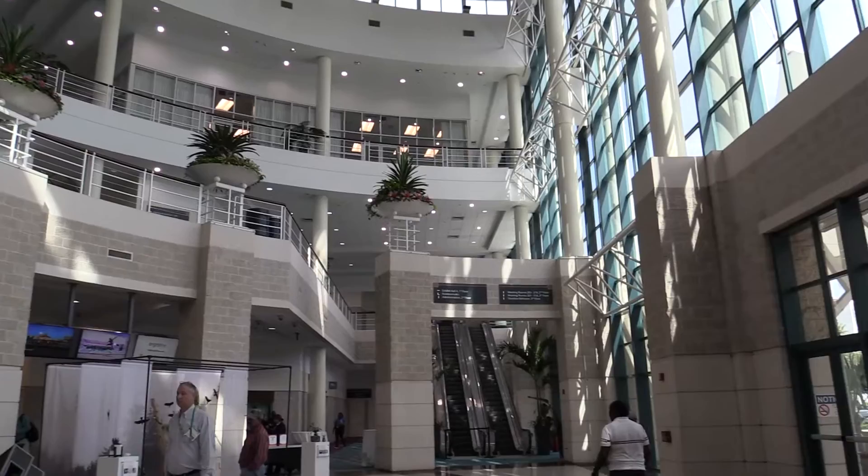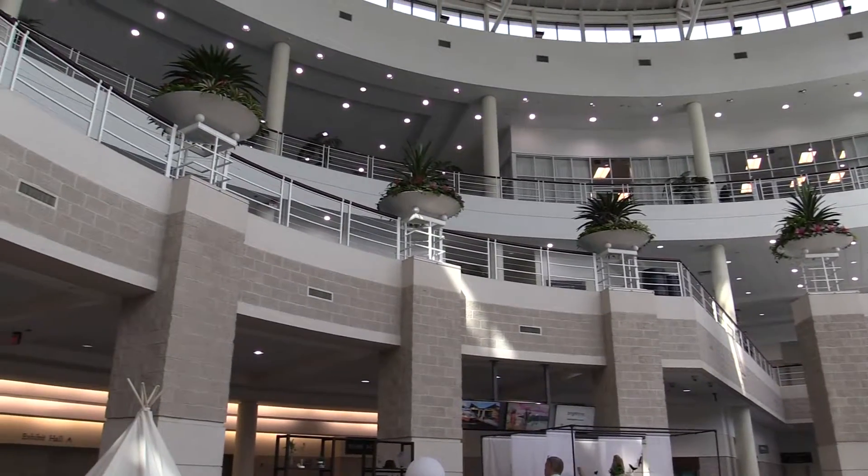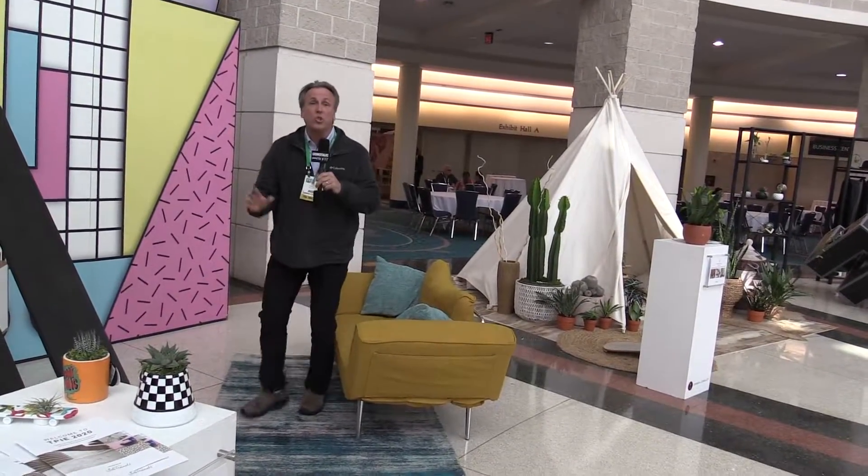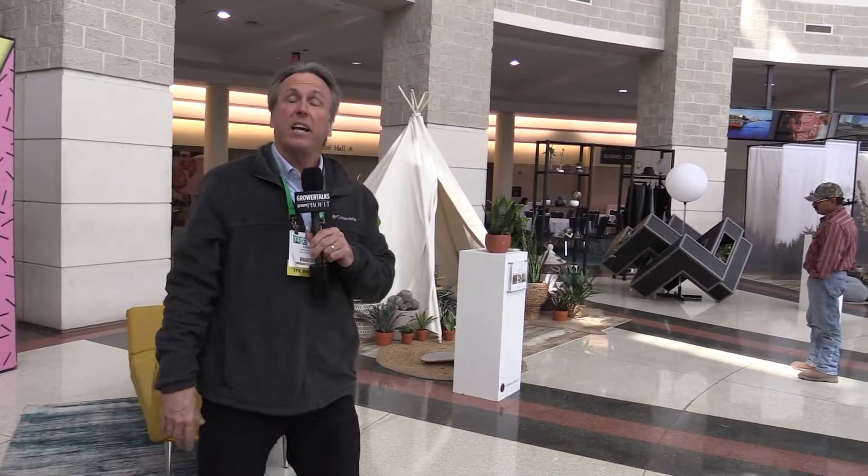That's a lot of trade show walking - I'm exhausted. Thankfully they left this handy sofa for me out here in the lobby, though really it's not for me - it's part of the displays of the cool, trendy things they had here at TPIE. If you've never been to TPIE, well, you missed a fantastic one here in Fort Lauderdale. Next year, TPIE is actually moving over to Tampa, to the Tampa Convention Center for the first time ever - January 20th through 22, 2021. Mark your calendars because you don't want to miss the next stage of the houseplant trend. For everybody at TPIE and the Cool Products Awards, I'm Chris Beytes saying, see you next time.